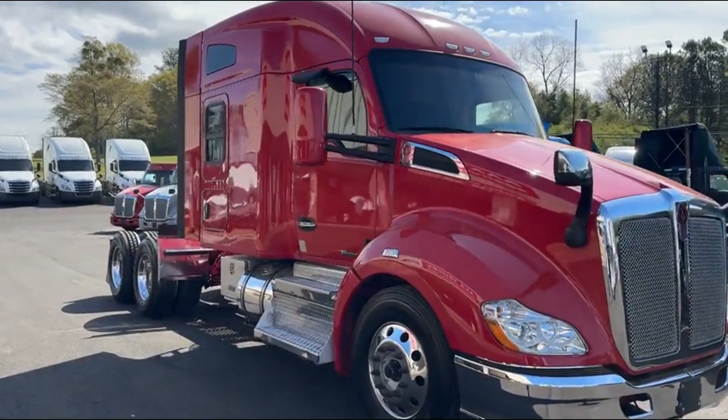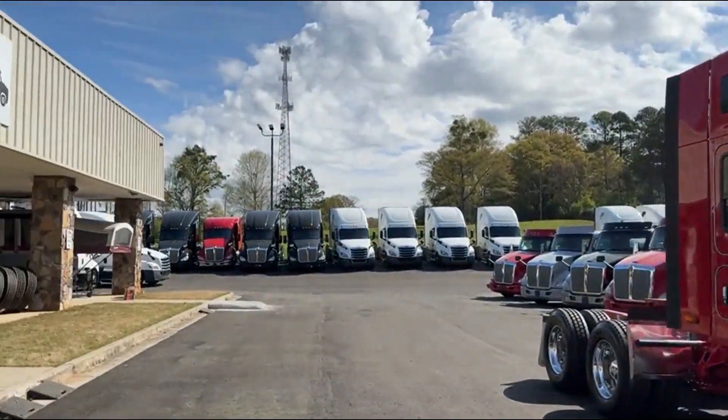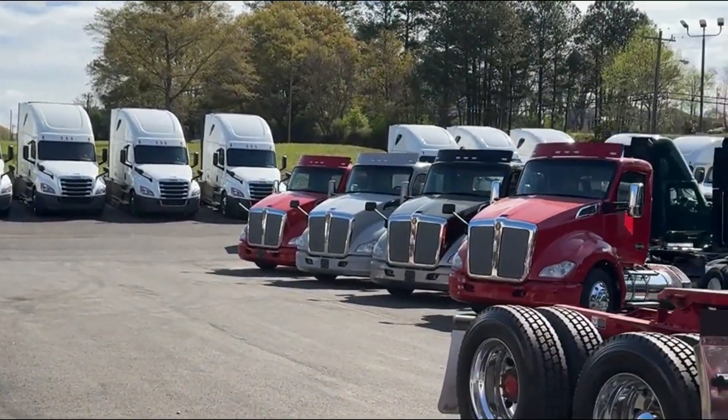Thank you guys for checking out this truck. We've got multiple of these trucks in stock. Look forward to seeing you soon.